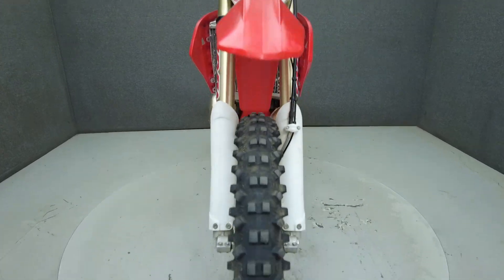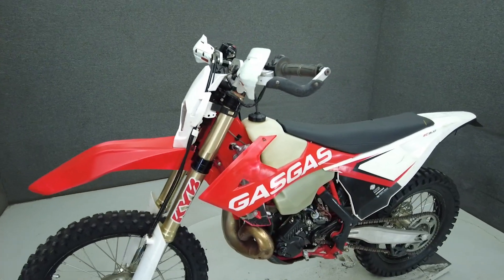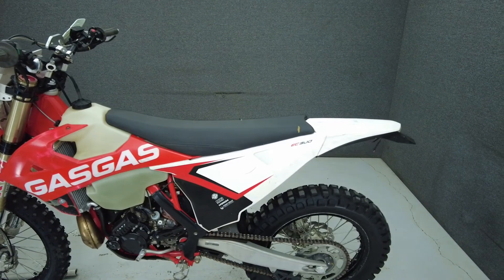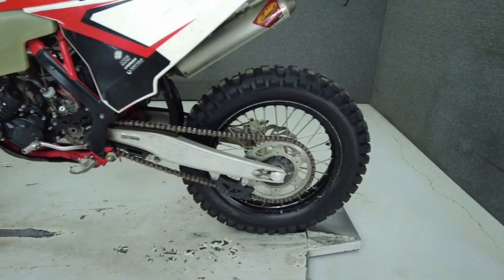To pass New Hampshire State inspection, this bike will need a new high beam, working rear brake light switch, functioning front turn signals, rear turn signals, a plate bracket, plate bracket light, horn, mirrors, front wheel bearing, and new rear shocks.